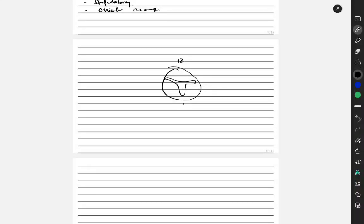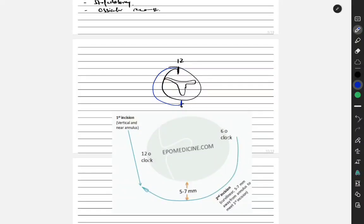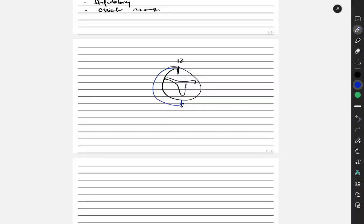With the tympanic membrane, we mark 12 o'clock and 6 o'clock positions. The first incision is made around 12 o'clock on the tympanic membrane. A second curved incision is made 5 to 7 mm away, curving towards 6 o'clock to meet the first incision. This cuts the tympanic membrane posteriorly and inferiorly so we can raise a flap for ossicular reconstruction or stapedotomy.